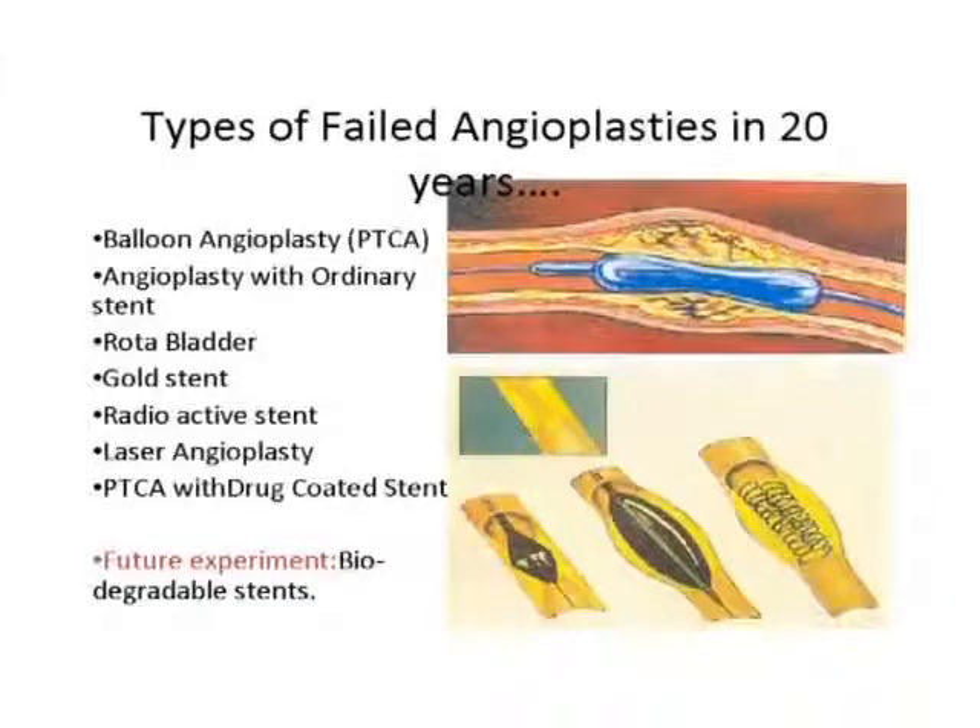Stents are not working — this is the reality. Let me explain what stenting and ballooning actually involve. In this picture you can see a blockage. A wire is pushed through the blockage, and on this wire there is a small balloon. Once the balloon is pushed inside the heart at the site of blockage, a syringe from outside swells the balloon by injecting water. The balloon expands, pushing the blockage to the sides — this is called ballooning.